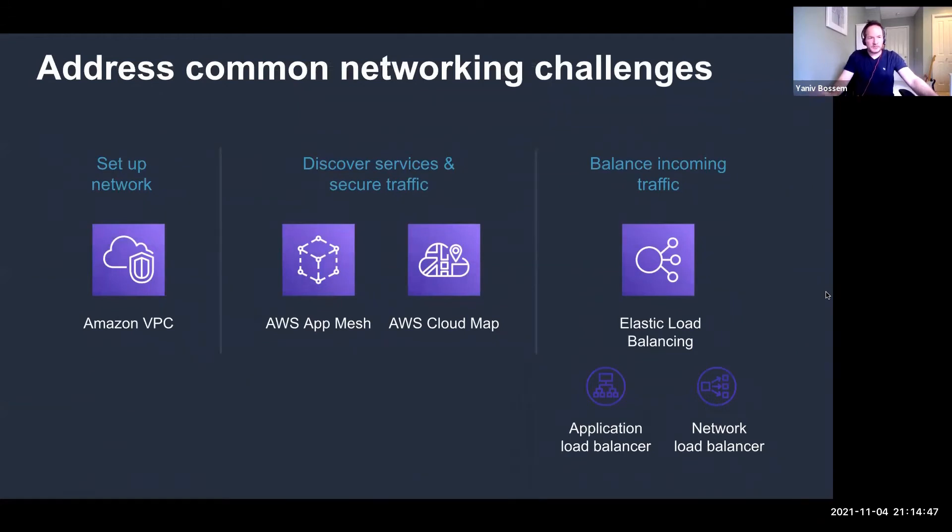When running containers, there are several common networking tasks associated with container applications. Containers need to join a network to send and receive traffic — for that, we use Amazon VPC. Container applications also need to discover one another; service discovery is very common, especially in microservices architectures, and you can use AWS AppMesh and AWS CloudMap for that. You also need to load balance traffic based on either layer 7 protocols like HTTP, or network load balancers based on layer 4 with TCP and UDP — the AWS load balancer controllers can help with that.